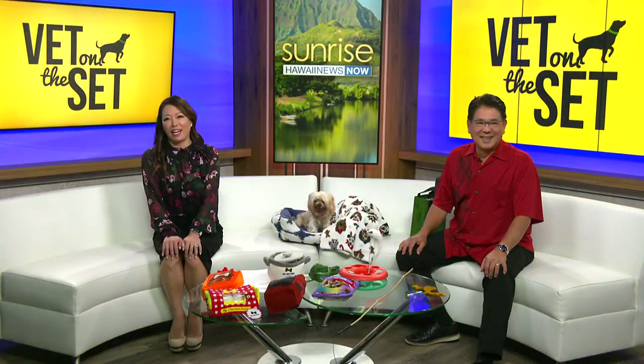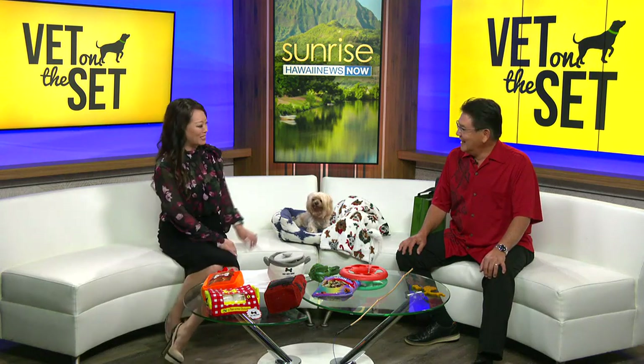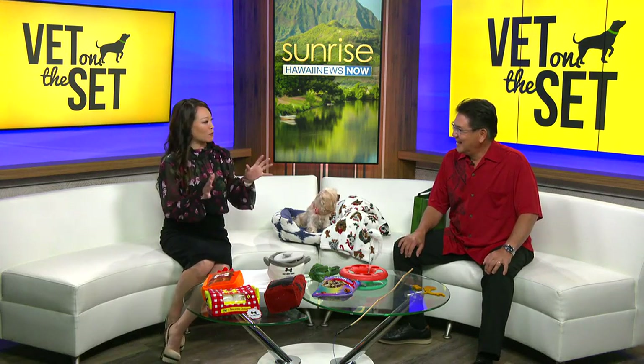Hey, with Christmas less than a week away, did you get a gift for your pet? Dr. Fujiye is the co-owner of the King Street Pet Hospital and he joins us with all kinds of great examples. Good morning to you, Dr. Fujiye. So what should you watch out for when you're getting gifts for your pets?